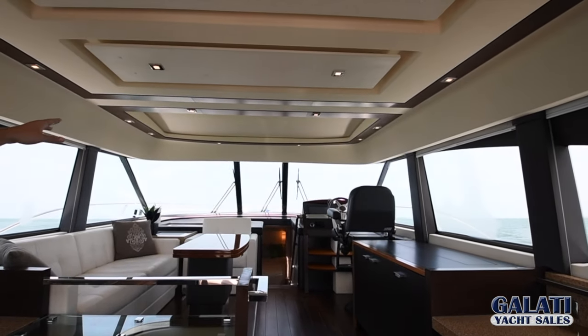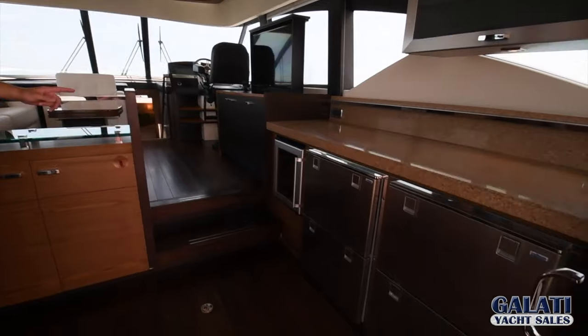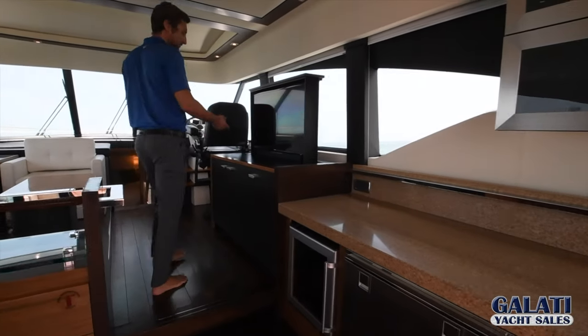Up forward, you have a sunroof that retracts back. We have a refrigerator and freezer drawers, and a wine chiller. Up above, you have a high-low TV.